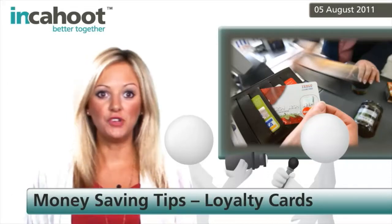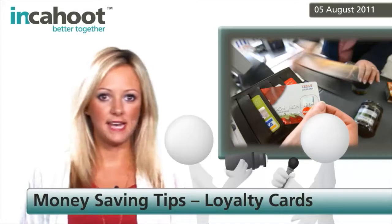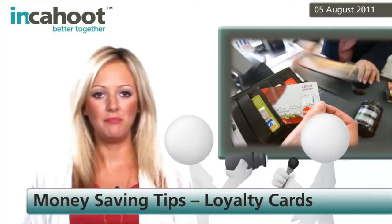Most of us will have a Nectar card or Tesco Clubcard, which means for every pound we spend at Sainsbury's, BP, Tesco and associated retailers, we earn back one or two points, which generally equates to one penny.